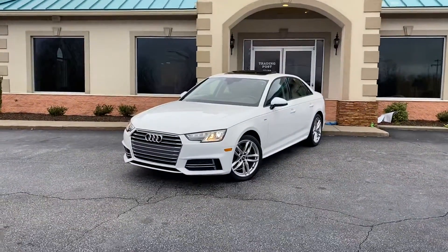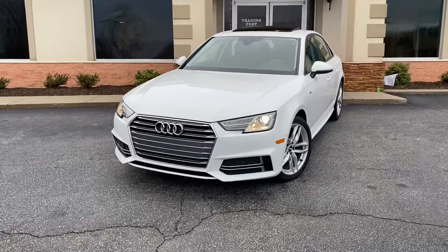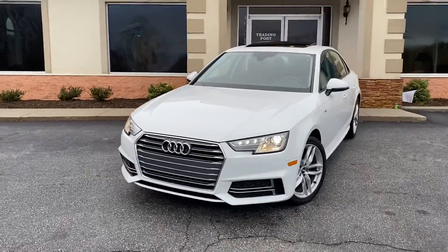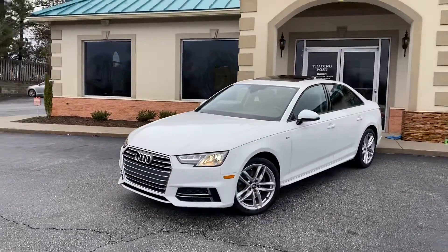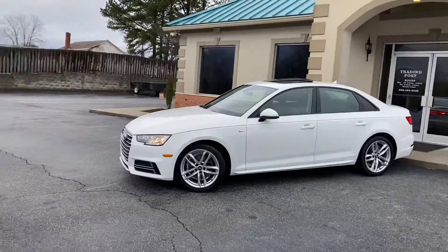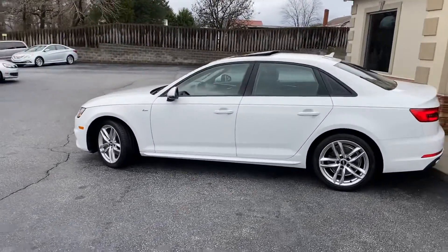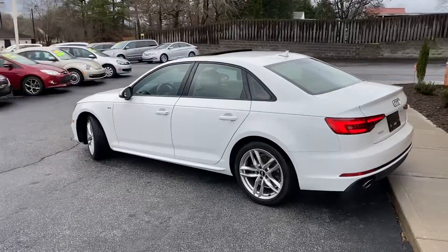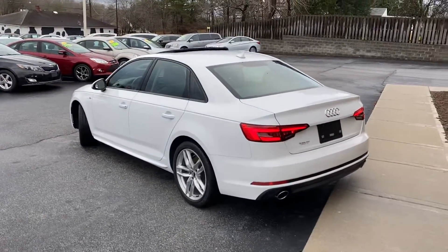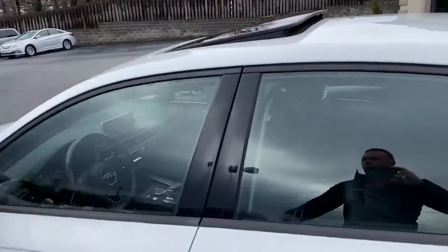This is an eyeful guys — 2017 Audi A4 Ultra Premium Edition right here at the Trading Post. This is an S-line car, 2.0 turbo, white in color. It's a fun car to drive — I've personally driven this car. Sunroof, navigation, paddle shifters in the steering wheel, push-to-start. Immaculate condition.